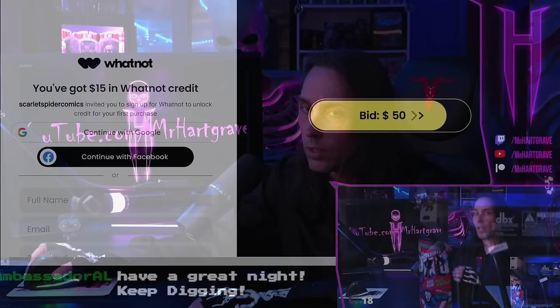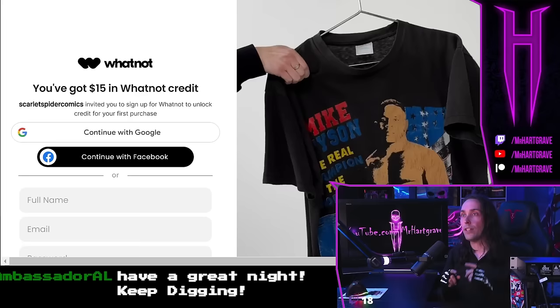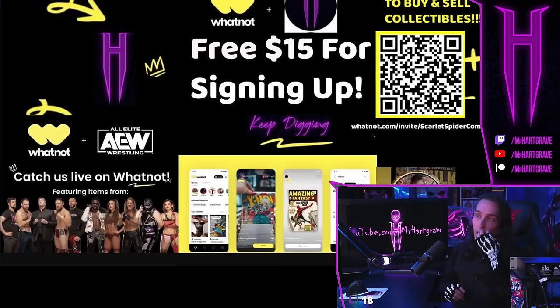First, a word from our sponsor. The Mr. Hargrave channel and Scarlet Spider Comics want to give you $15. All you need to do is use the link down below and it's going to get you a $15 Whatnot credit. Doing this is going to help support the channel and Scarlet Spider Comics. You get a free $15 for signing up and you can buy literally anything on Whatnot.